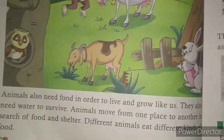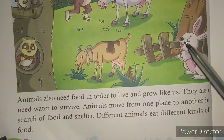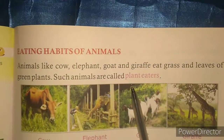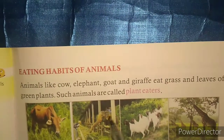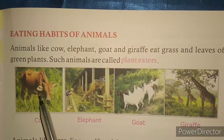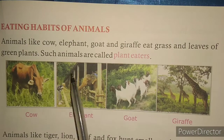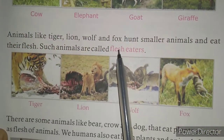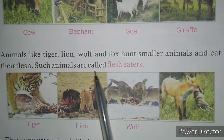like human beings, animals also need food to survive and they all eat different kinds of foods. Some animals eat only plants or parts of plants like leaves, fruits, small stems. Examples of these animals are cow, goat, giraffe, etc.